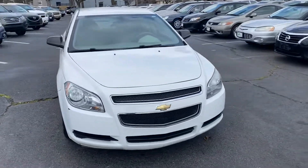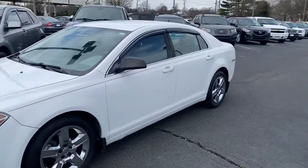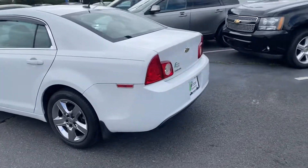How are you doing everyone? It's Brandon from Bridge Auto. Today I've got a 2011 Chevy Malibu. It has 90,000 miles. It has a gray cloth interior with the white exterior.